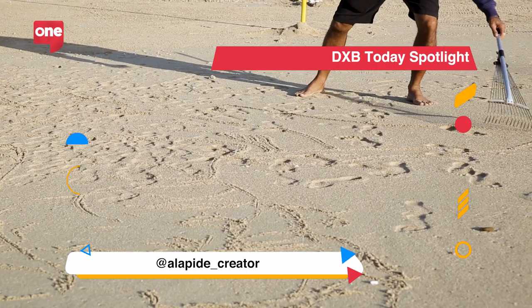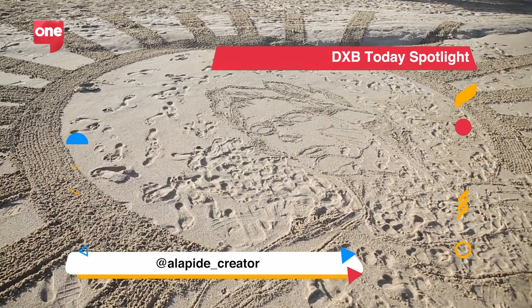For the sand art, the only thing that I need is the love and support from the people in the UAE, and also to keep the beaches clean.